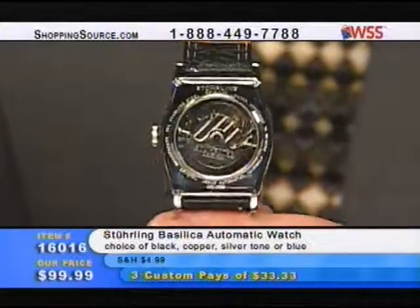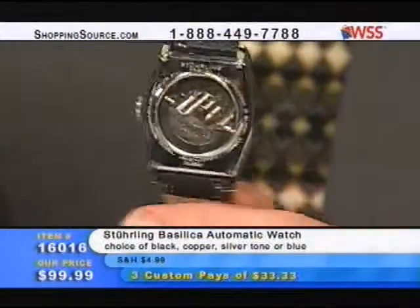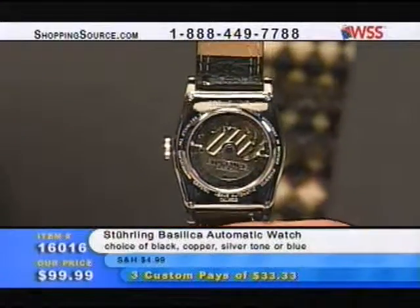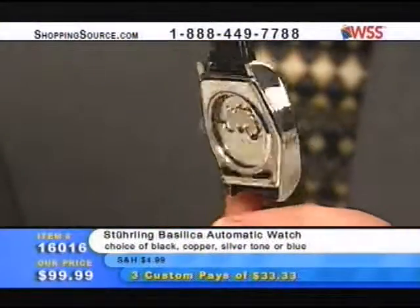You see the rotor on the back there — it's got accented blued steel screws as well. To be able to get a mechanical timepiece even for under $200 is a tremendous bargain. To get it for $100 is almost ridiculous. But it was a special for Christmas, and these are the second quantities now. It's just a great opportunity.